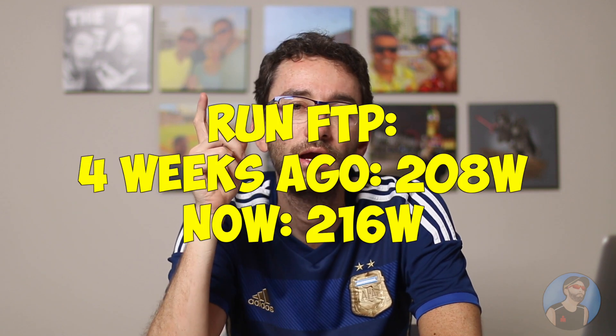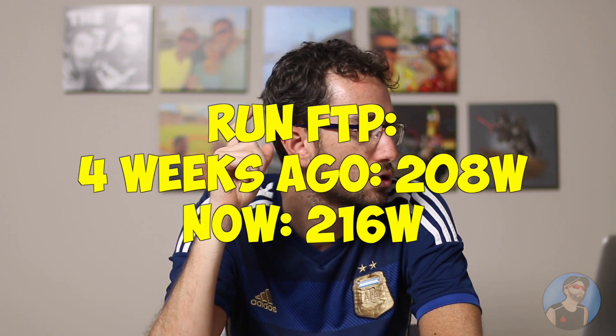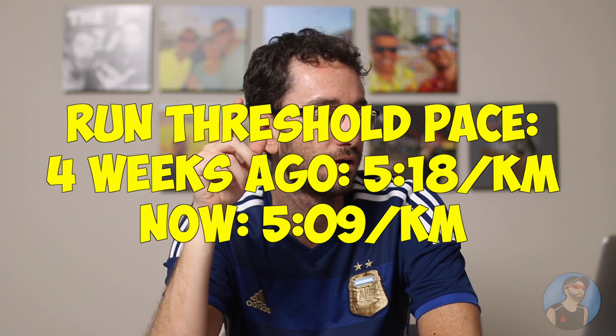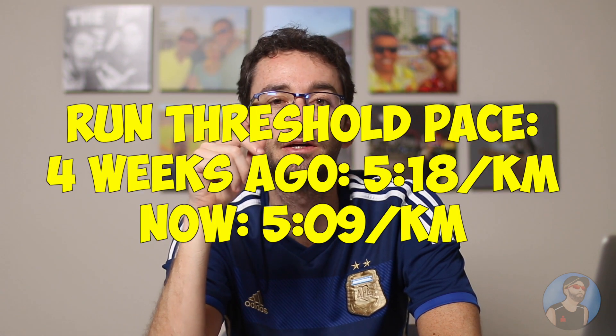And the run — as you could see yesterday or the day before — it was 208 watts and now it is 216 watts. The pace was 5:18 and now it is 5:09, a little improvement. I think it's about 4% as well, so it's good.